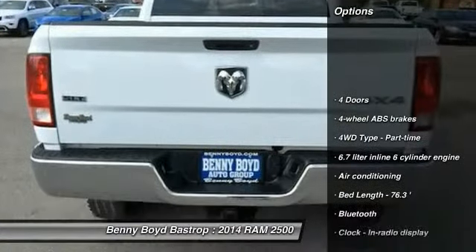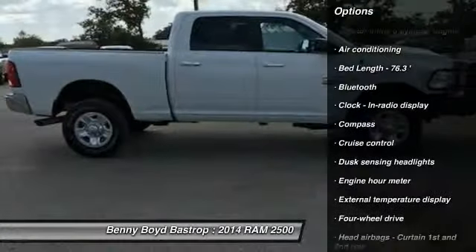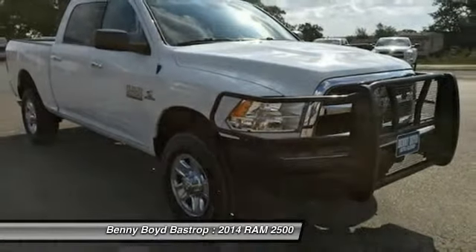Stability control, traction control, Bluetooth, air conditioning, power steering, cruise control, compass, trip computer, passenger airbag, remote power door locks.